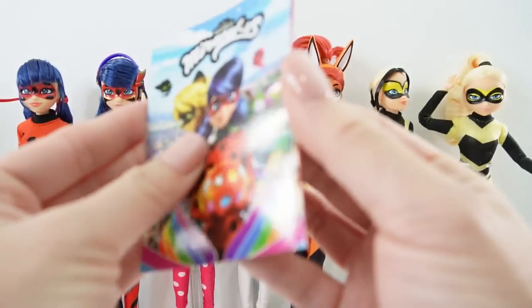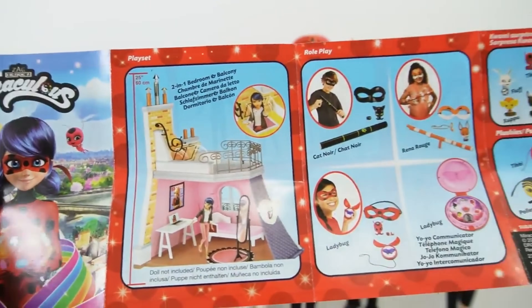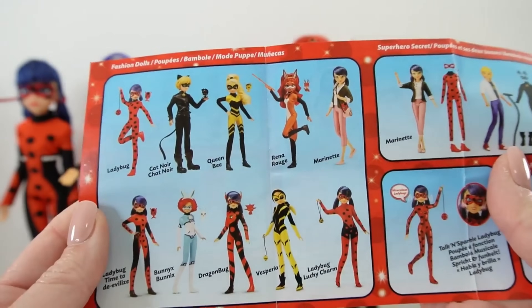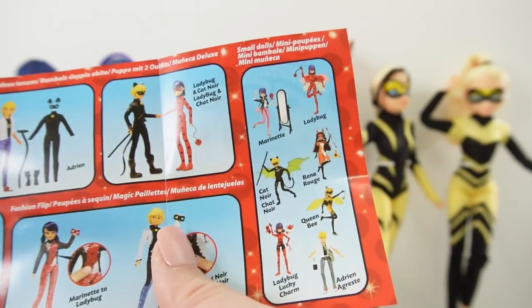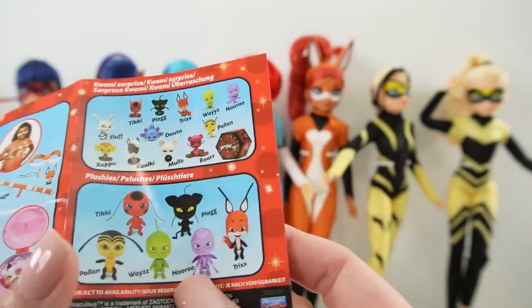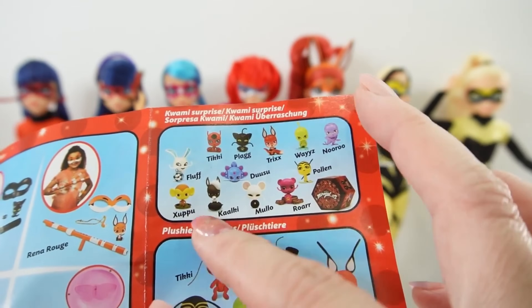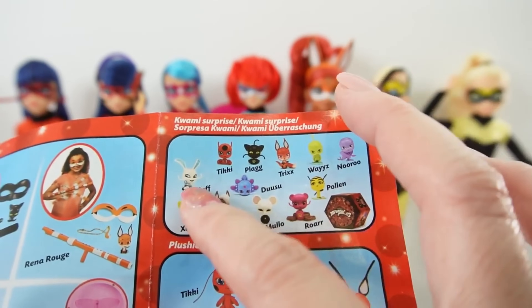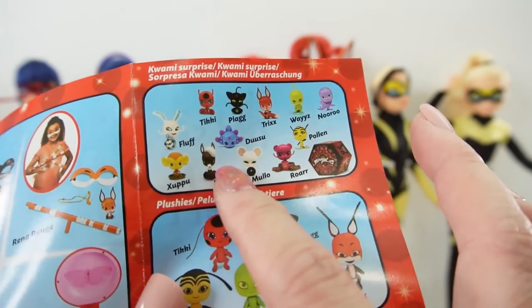Let's start by taking a look at the checklist here. Sometimes we might be able to see what new dolls are coming, but it seems like this one has not been updated — we already have all these dolls. The only thing I see that's different are the Kwamis surprises. We have Roar, Molo, Kalki, Zupu. I think the others are from the first series, so it seems like there are a few more Kwamis to collect.